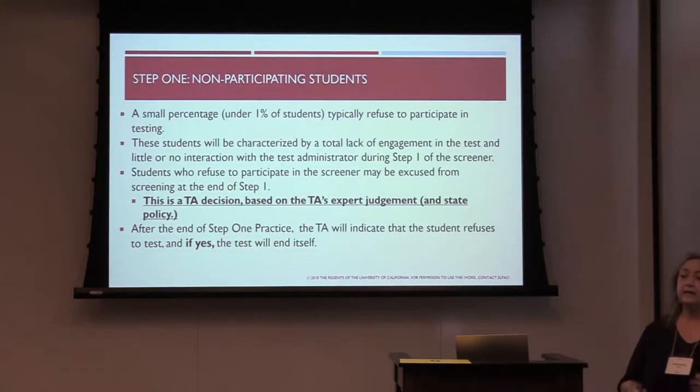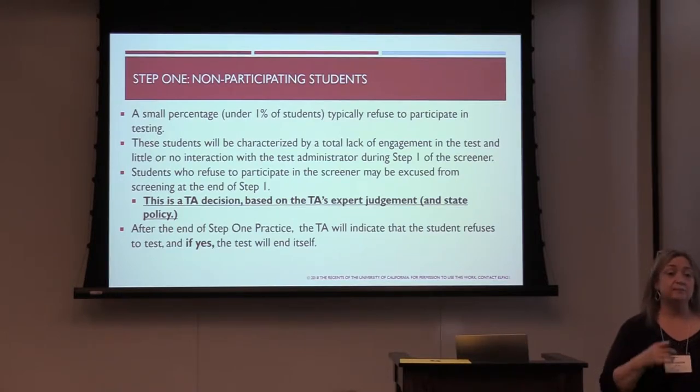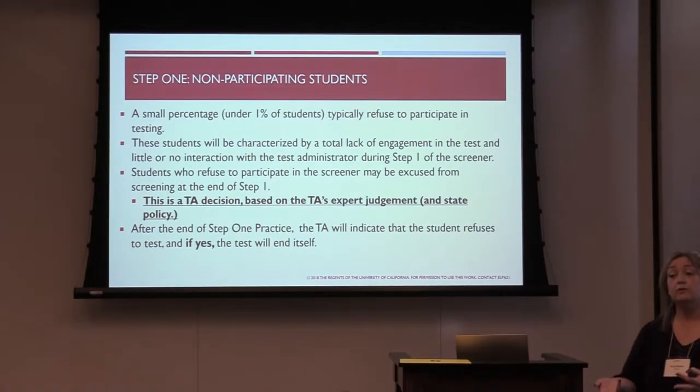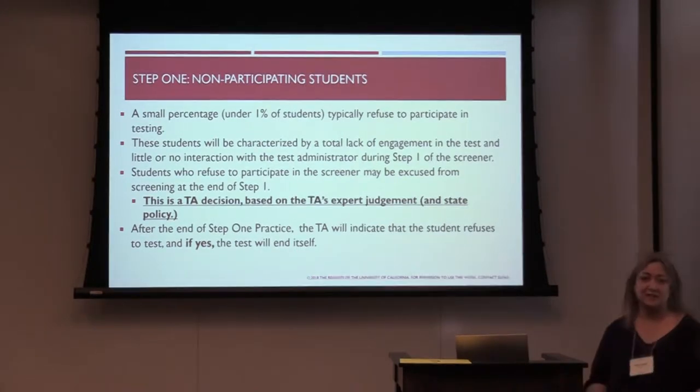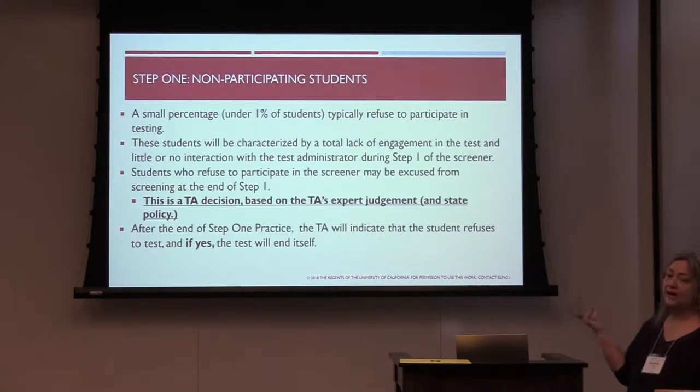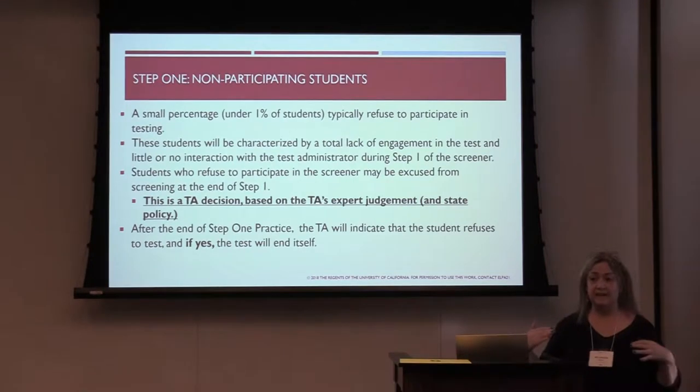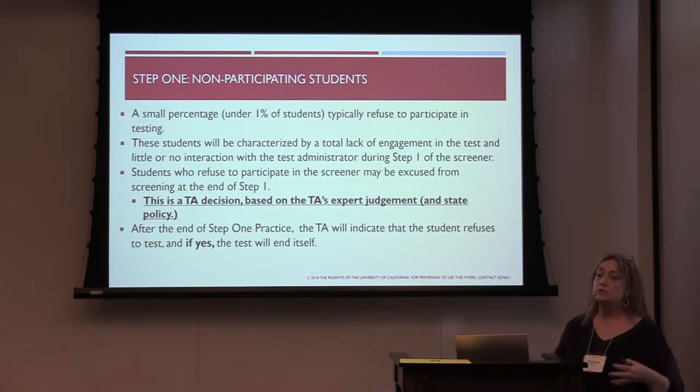A small number of students may end up being non-participants — sometimes they'll just wave their hand, indicating they can't continue. That could happen at question one during practice. A total lack of engagement in the practice test, defined as the student participating in less than a single question K-12, means we stop. The TA makes a decision on the scoring screen that the student is a non-participant and will not continue. If that happens, the test ends and the student will receive a non-participant individual student report.